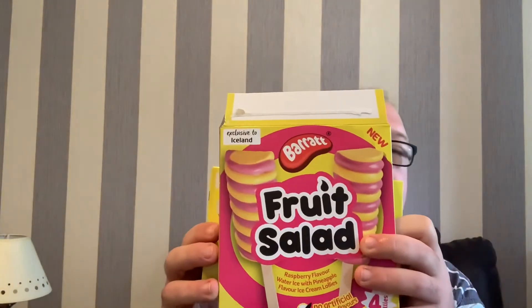Welcome to Cooking with Carl. Welcome back to the videos — we're looking at Barratt's and Swizzels' exclusive Iceland ice cream sweet lollipops. This video was funded by Iceland.